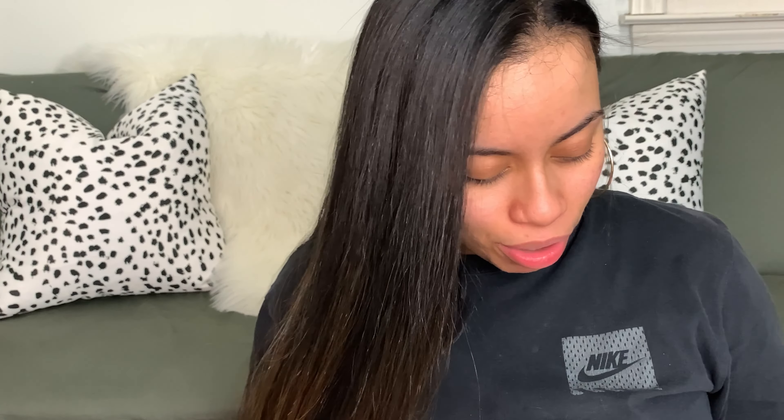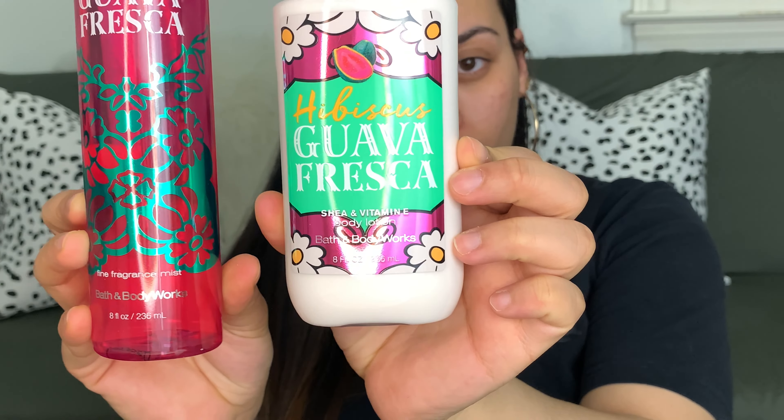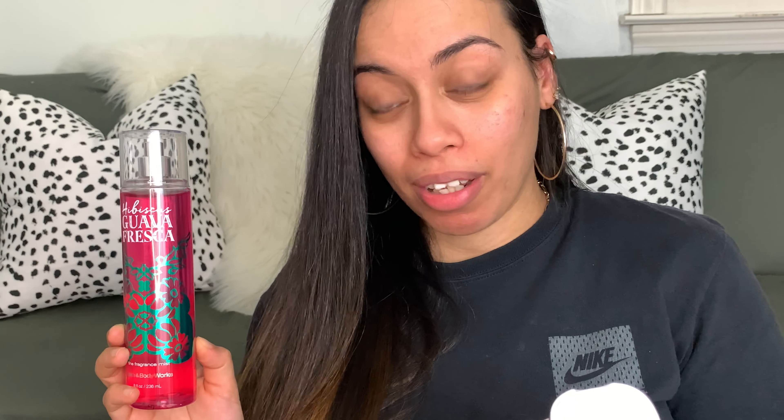The next one I got is also another summer scent — this one is the Hibiscus Guava Fresca, and I also got it in the lotion, and it looks like this. Super pretty. This says it has Acapulco hibiscus, fresh guava, grapefruit, aqua fresca, beach iris, sea salt, and driftwood. Let's smell the lotion first. Oh, this one smells really nice too — it smells very different from the other one. Let me put a little bit on my arm. Oh, I smell it — I don't even have to put my nose towards it. It smells really nice on my skin.